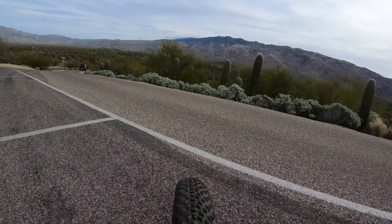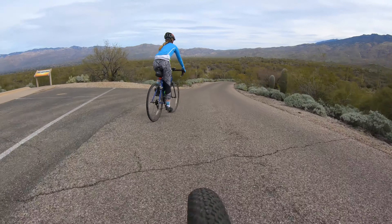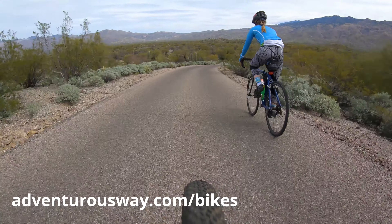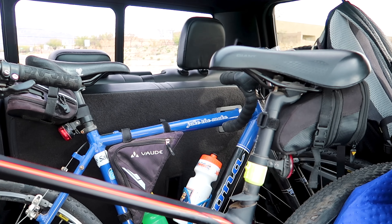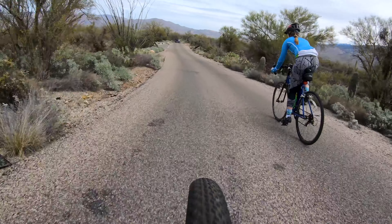We store our bikes on a rack on the back of our RV. If you're interested to learn more about that, we have a blog post about it on our blog at adventurousway.com — see the link in the video description. The bikes also fit nicely in the back of the truck cab without removing any wheels, so that's how we carry them when we're just taking them out for the day.